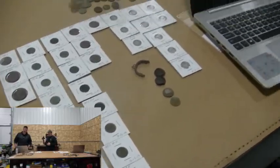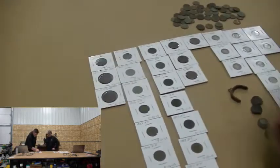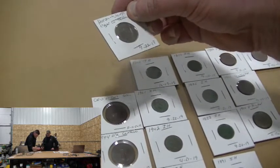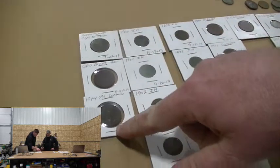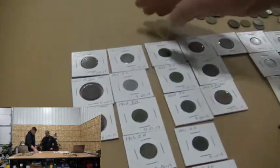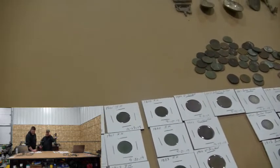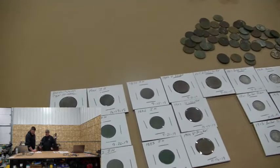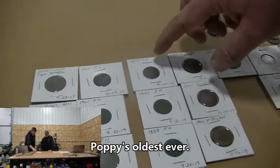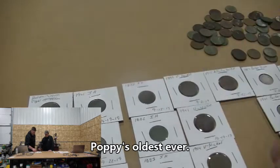We'll jump in over on Poppy's side of the table. He found a few tokens — one local token for the nearby town we were detecting, and a 1944 token from the Philippines. Indian heads: 1875 was his oldest one, and that's a new record for the oldest Indian head he's ever found.